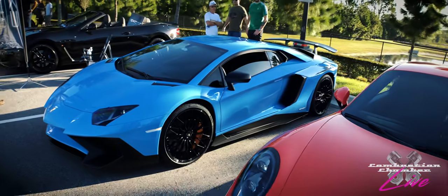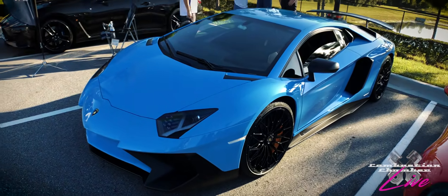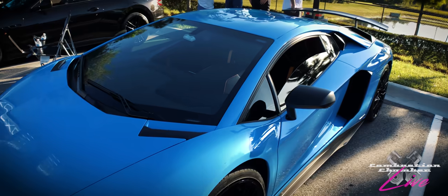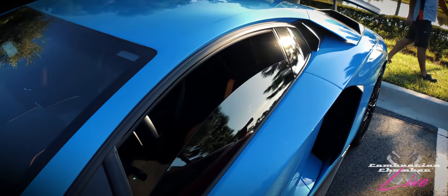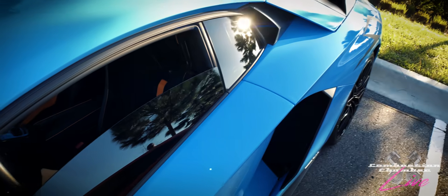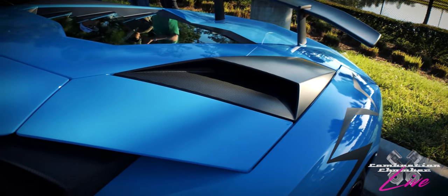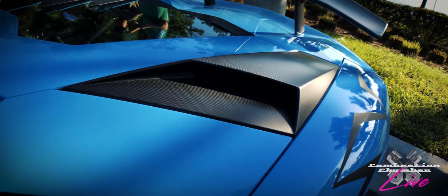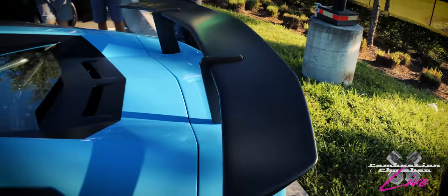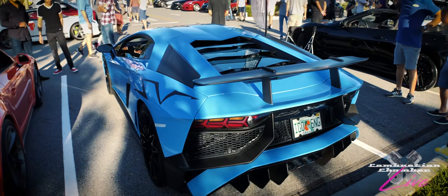Right next to it, another car that I absolutely love, especially in this color — a Lamborghini Aventador Super Veloce. All-wheel drive, naturally aspirated 12-cylinder, over 700 horsepower. I love the pearlescent blue color with the orange calipers and orange accents on the interior. On the Super Veloce, they remove some of the active aero components for weight reduction. The air inlets on a regular Aventador articulate up and down, as does the rear wing, but here it's all replaced with fixed carbon fiber pieces. Absolutely outstanding car.